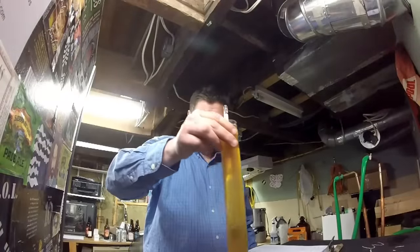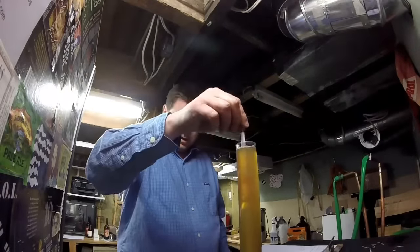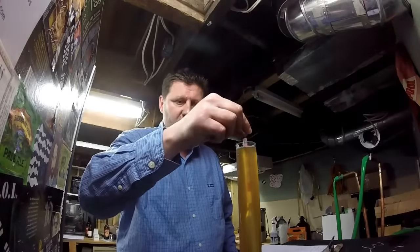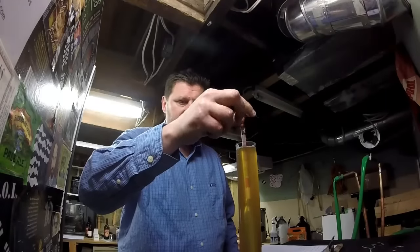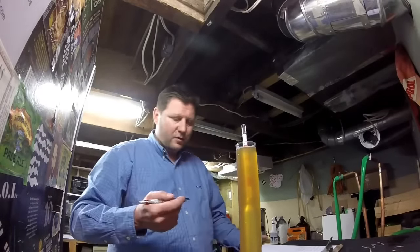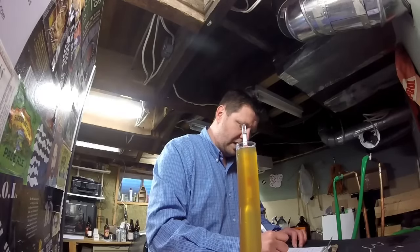Yeah, it's definitely clearer, that's for sure. A lot less yeasties in suspension. And we're sitting at... I'm going to say she's fermented out. She's looking a little dry there. So I'm going to say we are at... looks like 1008.